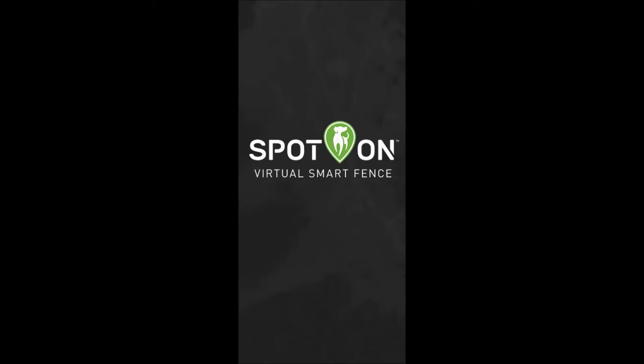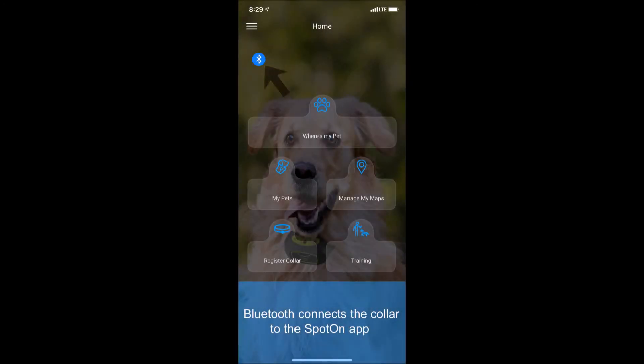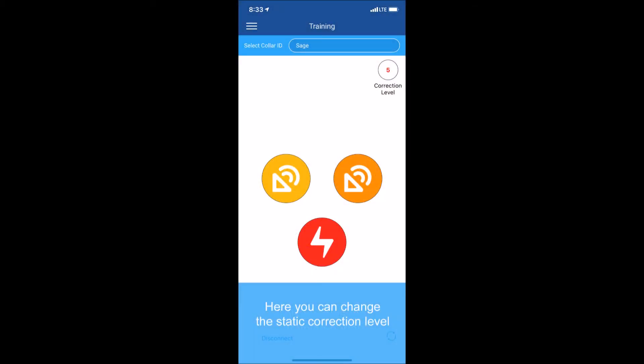Hi, I'm Haley with SpotOn, and I'm here to explain the difference between Bluetooth and tracking. Bluetooth connects the collar to the SpotOn app on your smartphone. Activating Bluetooth enables the training portal on the app, which allows you to change the static correction level and use the remote training feature when working with your dog.